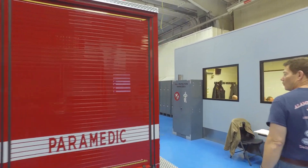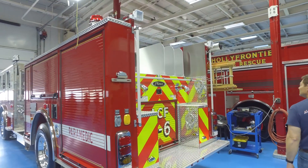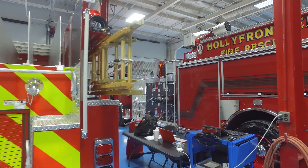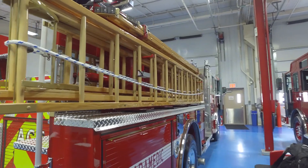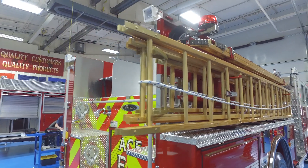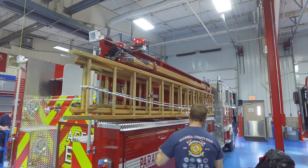We have a 500 gallon water tank. You'll also notice on this rig that we use wooden ladders. We use wooden ladders throughout our department because of the electrical hazards associated with our Bay Area Rapid Transit system, which has a high voltage rail. So in order to keep our firefighters safe, we use wood ladders.